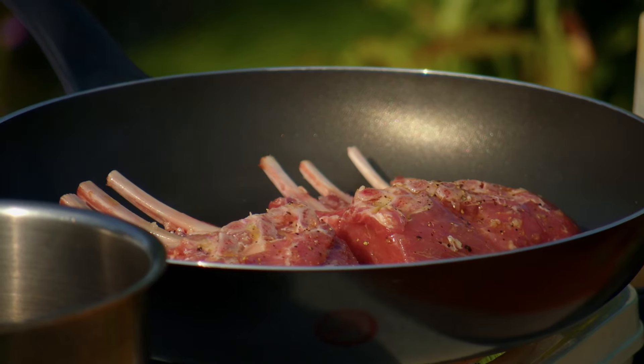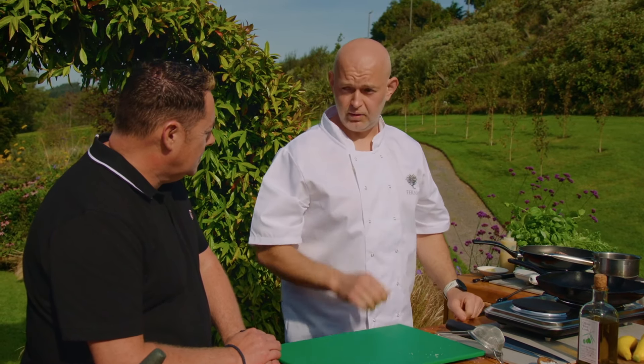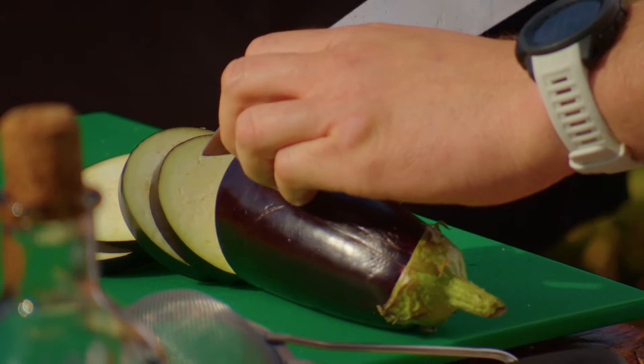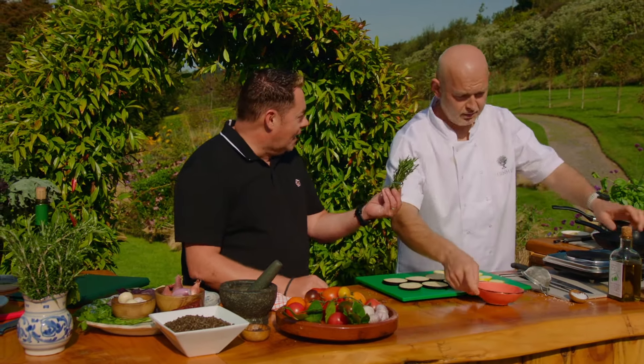Good hot pan — maybe five minutes both sides. Then take it out and leave it to rest. You're doing it fat side down first. Now we're going to do some courgettes and aubergine. We'll use some rosemary and thyme tied together as a herb brush — you use that as a brush, which is all the flavour. It's all from the garden here.